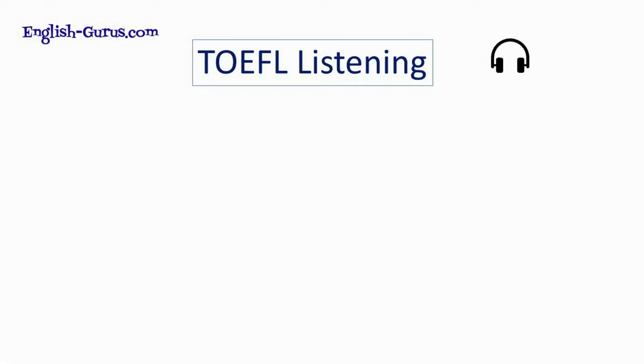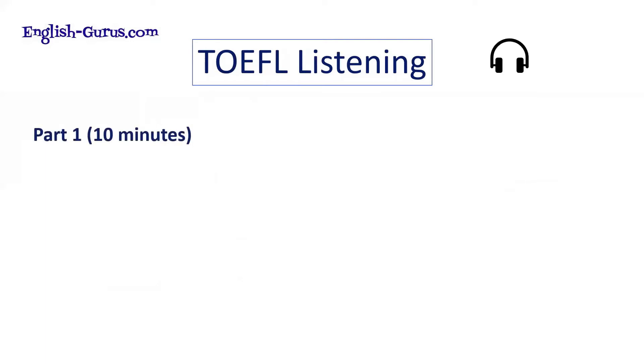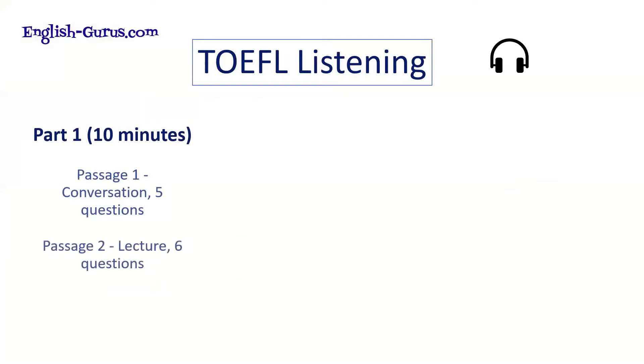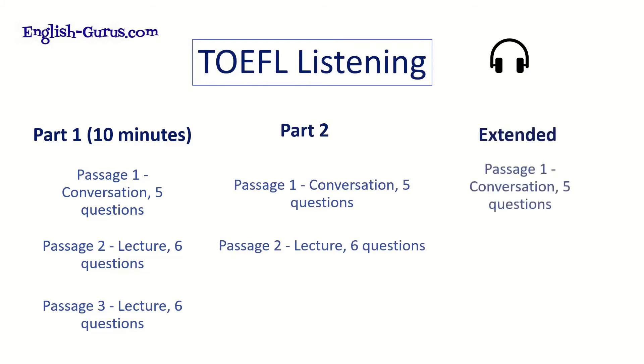TOEFL listening is very different to IELTS listening, which has four sections. In TOEFL listening, you have three to four lectures with 18 to 24 questions, and two to three conversations with 10 to 15 questions — 41 to 57 minutes total. Breaking it down: Part One has a conversation with five questions, then a lecture with six questions, then another lecture with six questions. Part Two has another conversation with five questions followed by a lecture with six questions. That listening section may actually be extended, so you might have an additional conversation or lecture. Unlike IELTS, which has four specific sections, TOEFL listening could be slightly longer or slightly shorter.